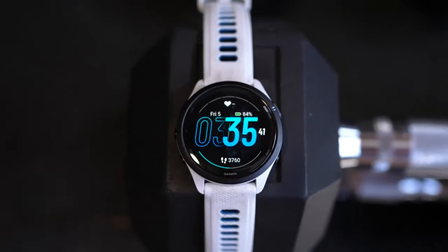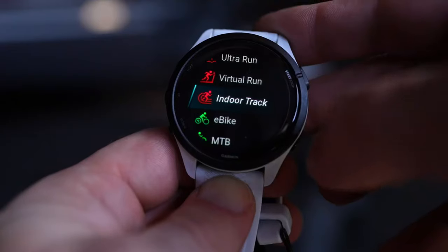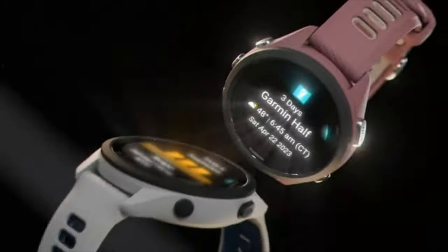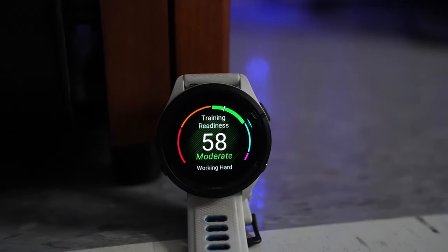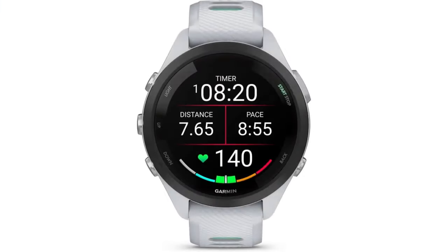Firstly, let's start with the Advanced Sports Tracking feature, equipped with tracking capabilities specially designed for various activities such as running, walking, cycling, and even swimming. This means that no matter what sport you engage in, it will provide you with precise and accurate data to analyze your performance. The built-in GPS module ensures incredibly accurate tracking of your route and distance, allowing you to move confidently outdoors while exercising.